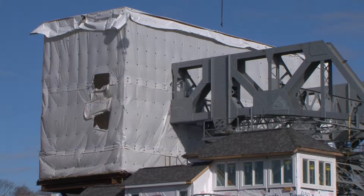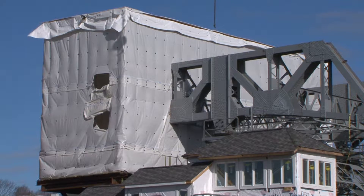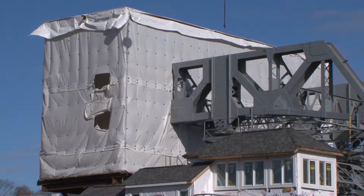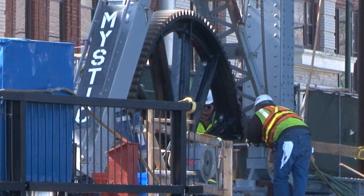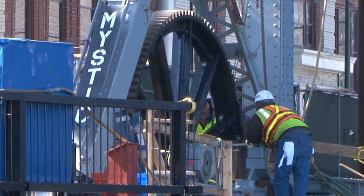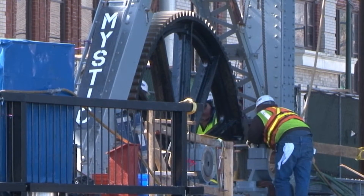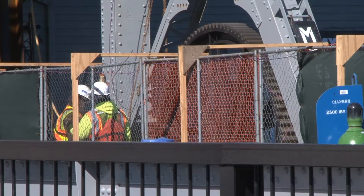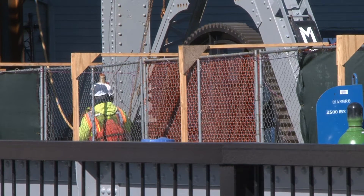Also behind us you see the containment for the counterweights. That's some work that the DOT recognized needed to be done to rehabilitate those counterweights, so we helped them out and undertook that work this season. The other largest part of what's going on this year is the removal and replacement of the existing operating machinery. There are two sets of operating machinery for this bridge, one north and one south, that consists of electric motors, a main reducer, and then some open gearing that ultimately drives the bascule up and down.